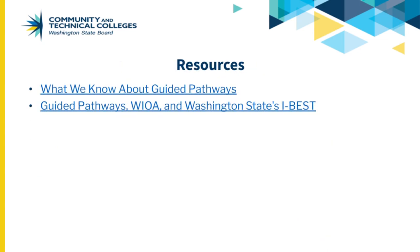Please explore the additional resources available in the resources section of this Canvas module for more information on guided pathways. Of particular reference to this video are the policy briefs: 'What We Know About Guided Pathways' and 'Guided Pathways, WIOA, and Washington State's IBEST.'